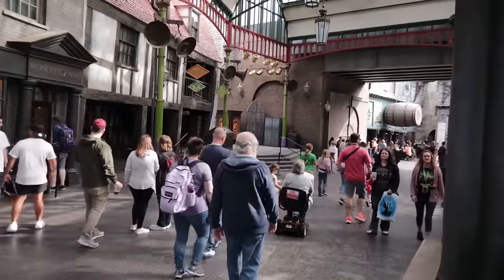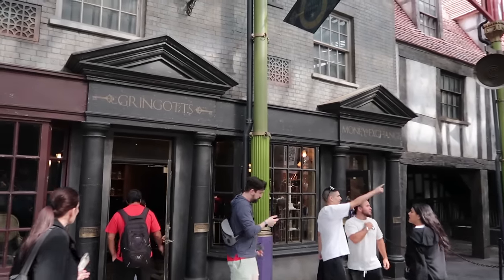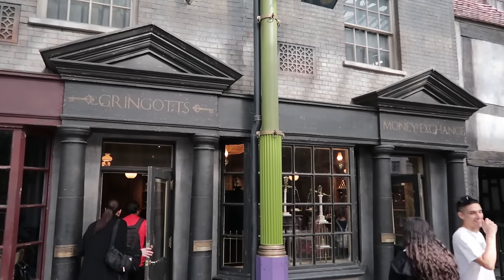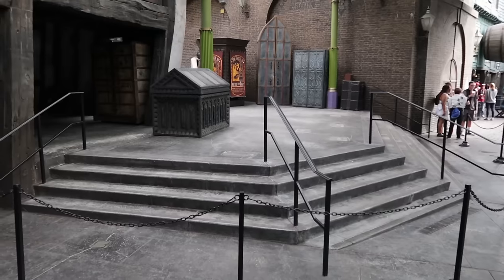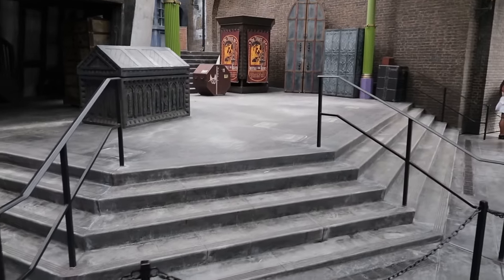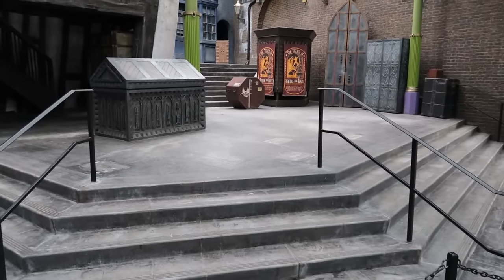To the right of Diagon Alley is an area technically known as Carkitt Market — most muggles won't know that. Something of note in here: Gringotts Money Exchange, where you can purchase Gringotts banknotes in denominations of tens or twenties. You can keep those as a souvenir or actually use them at Universal Orlando Resort — for shopping, food in the theme parks, or at the hotels.